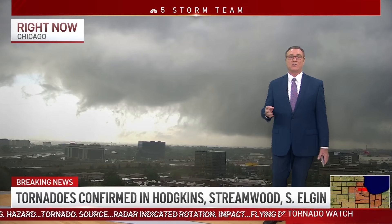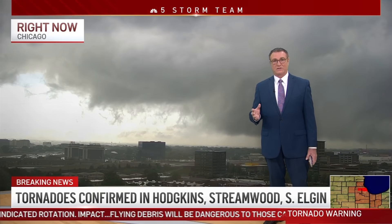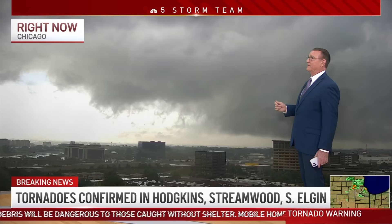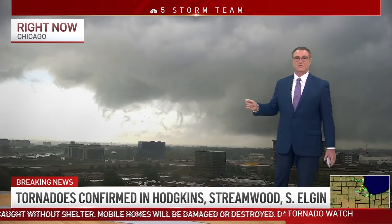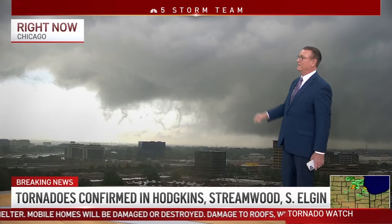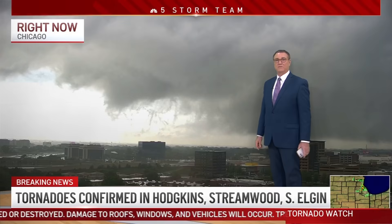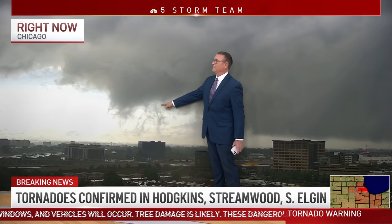We have had confirmed tornadoes on the ground in the Chicago viewing area. They stretched right there. Let's zoom in on this, Joey. Look, look, right here, right there. See it spinning up, that's it.